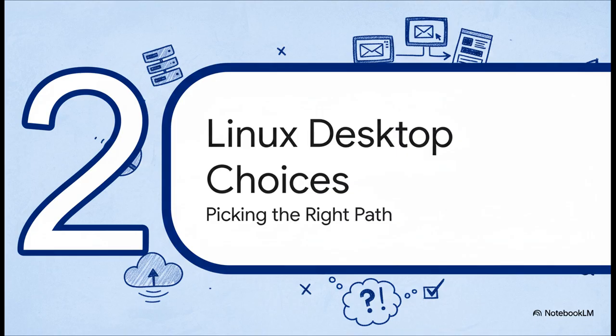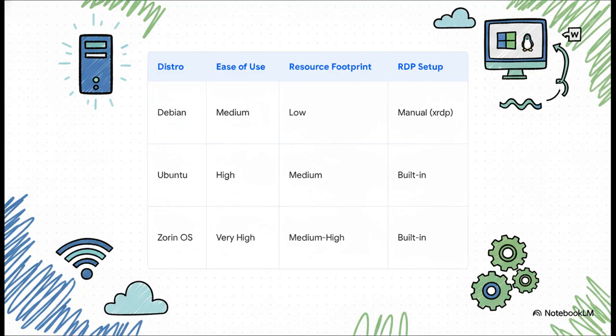Alright, so you're on board. But now for the big question — which Linux do you pick? This is where it gets kind of fun, because you've got choices. The best one for you really depends on whether you want to tinker a bit or just want something that works right out of the box. You've got Debian, which is a huge community favorite — incredibly light on resources, but you do have to do a little manual setup for RDP. Then you have Ubuntu and Zorin OS, which are all about making your life easy. RDP is basically built in, making them awesome starting points if you're new to this.